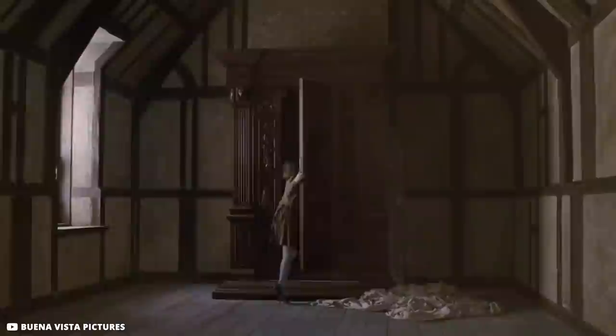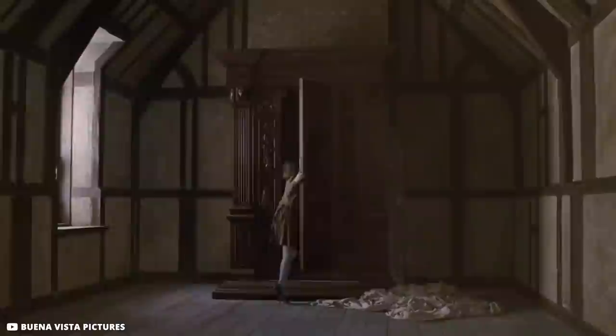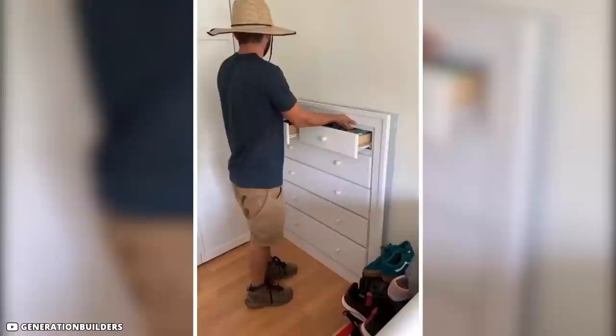You may remember the story of kids traveling to a fantasy land called Narnia through a wardrobe. Generation Builders in Connecticut, in one of their TikTok videos, pulls out a set of drawers installed in a wall, revealing an amazing space behind it. The video cuts to show a power outlet or light switch across the way — perhaps Narnia has been built, and it has its own power grid.